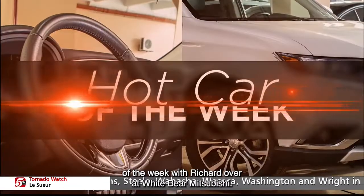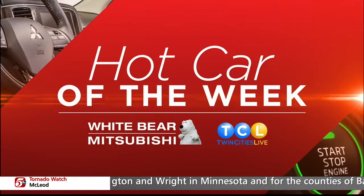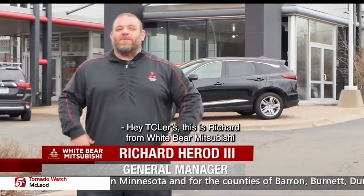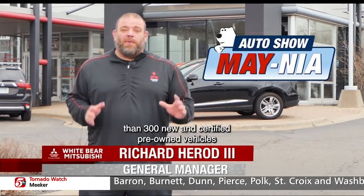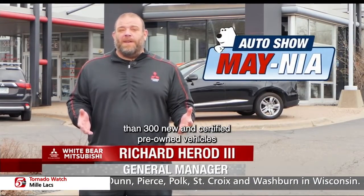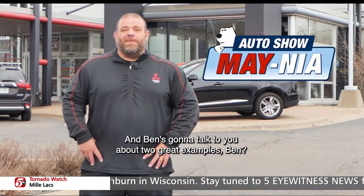But now it's time for our Hot Car of the Week with Richard over at White Bear Mitsubishi. Hey TCRs, this is Richard from White Bear Mitsubishi in the Bear Lot and Mounds View. We're here because we have more than 300 new and certified pre-owned vehicles with our free lifetime warranty. And Ben's going to talk to you about two great examples.